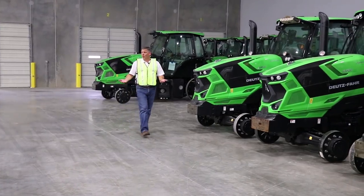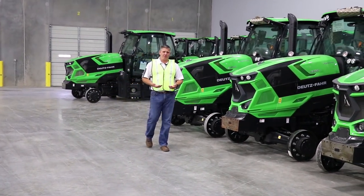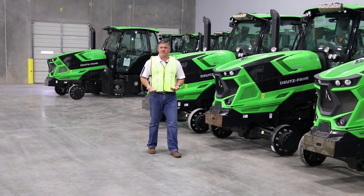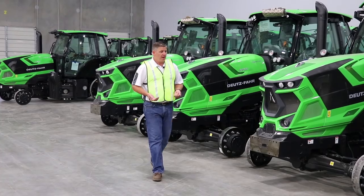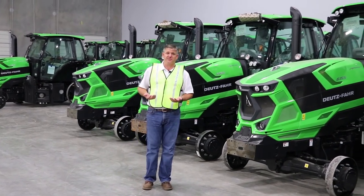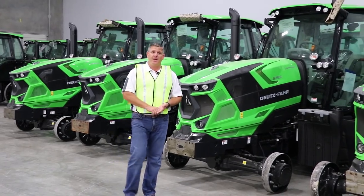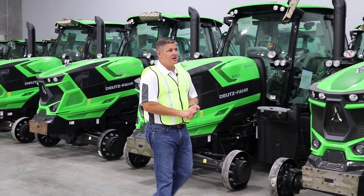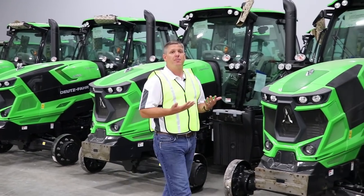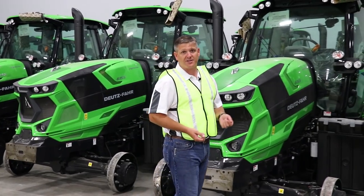Here we are in the warehouse portion of our building. This is where we bring our tractors in, store them, and wait for dealer orders as they come in. All of our tractors are imported from Europe and we keep them here in this climate-controlled facility. We put them together in an assembly bay and then ship them out to our customers all across the United States. We've got lots of indoor space and the right tools to provide the best support for our dealer network and our customers.